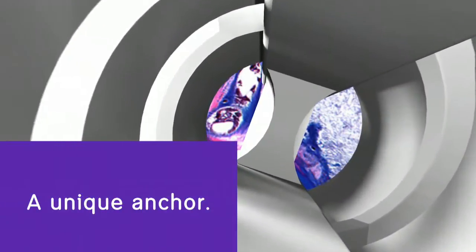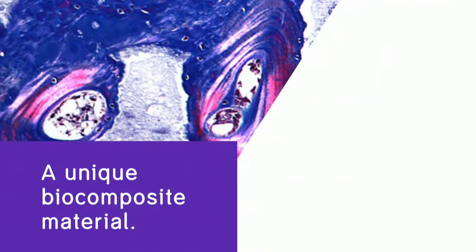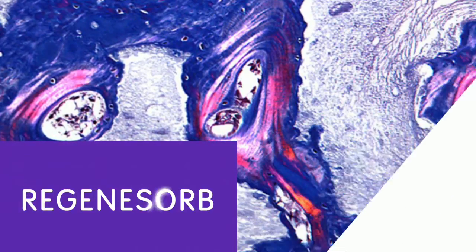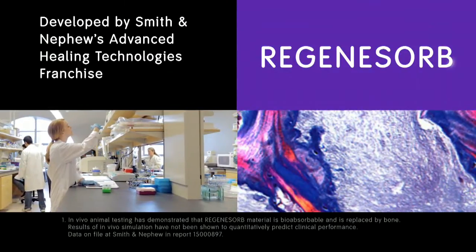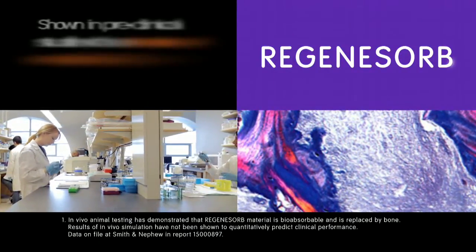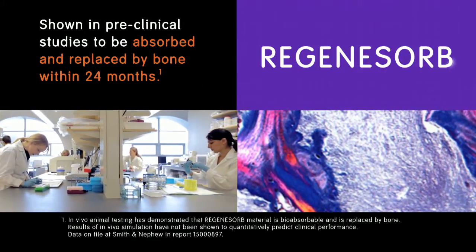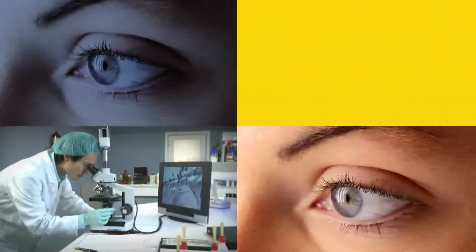It's a unique anchor, so it should come as no surprise that we developed a unique biocomposite material to go along with it. Regenisorb, developed by Smith & Nephew's Advanced Healing Technologies franchise, is a unique formulation of proven materials that has been shown in preclinical studies to be absorbed and replaced by bone within 24 months.